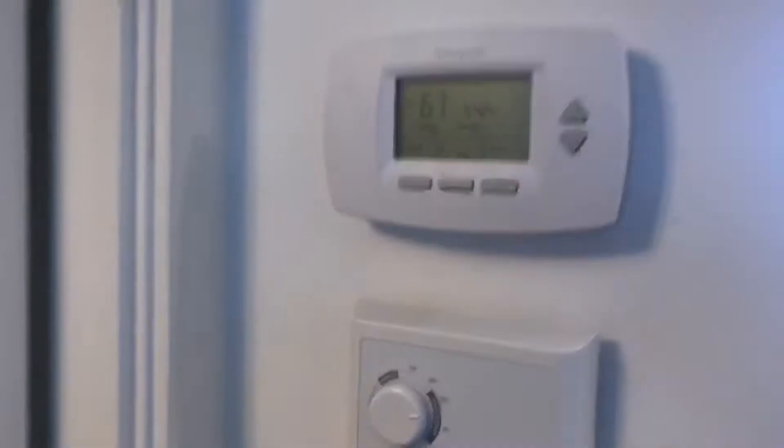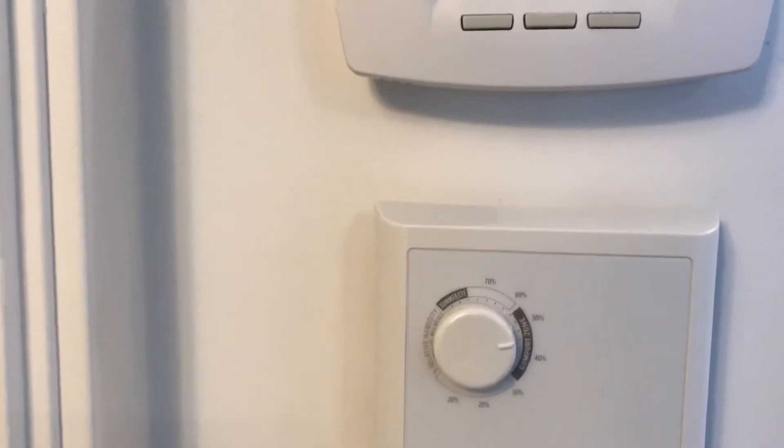There's also a humidifier with adjustment controls in the unit.